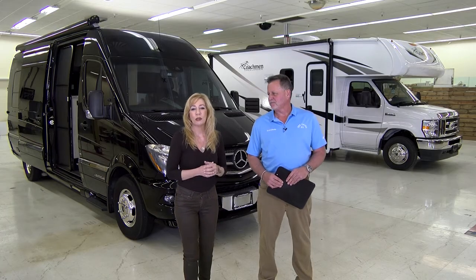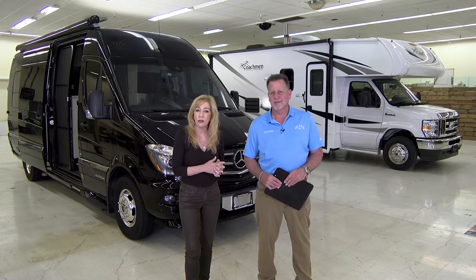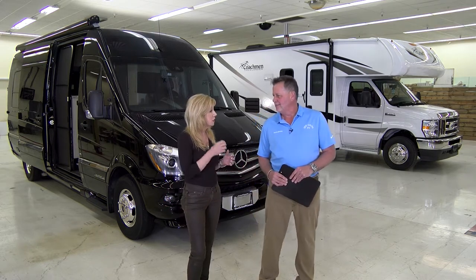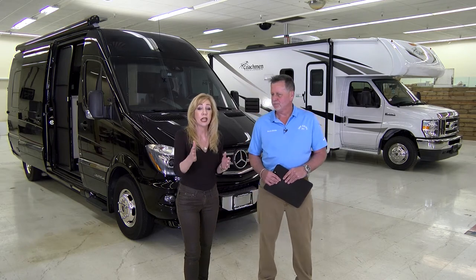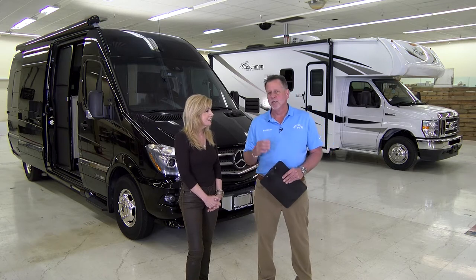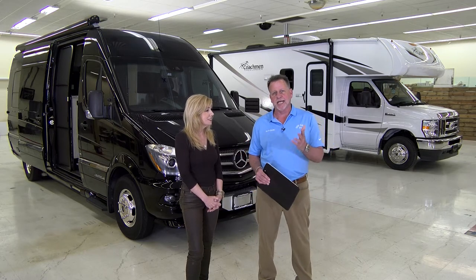Earlier in the show, we saw that Seagrin's really does have an RV that can be towed behind just about any type of vehicle. Now we're going to showcase the Class Bs and the Class Cs — the motorized RVs. We do have a great selection in motorized RVs. So let's showcase the difference between the Class B and the Class C. Let's step inside the Class B and take a look around.